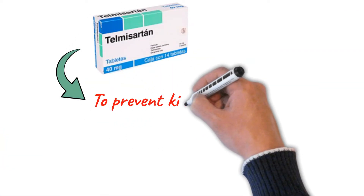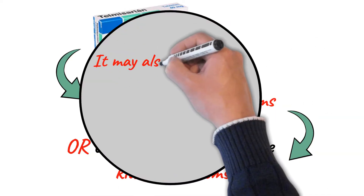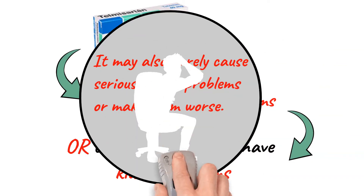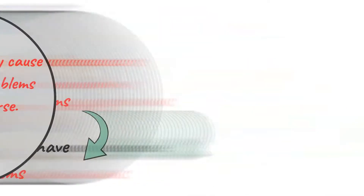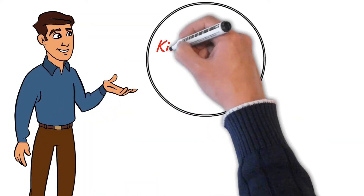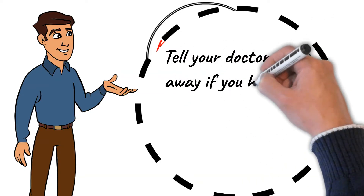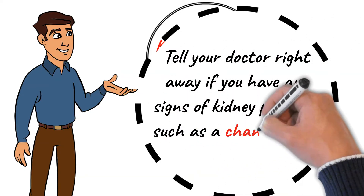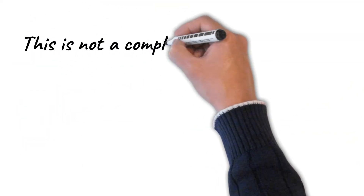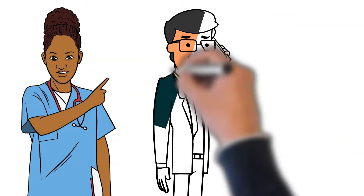Telmisartan may be used to prevent kidney problems or to treat people who have kidney problems, but it may also rarely cause serious kidney problems or make them worse. Your doctor will check your kidney function while you are taking Telmisartan. Tell your doctor right away if you have any signs of kidney problems, such as a change in the amount of urine. This is not a complete list of possible side effects — if you notice any other side effects, contact your doctor immediately.